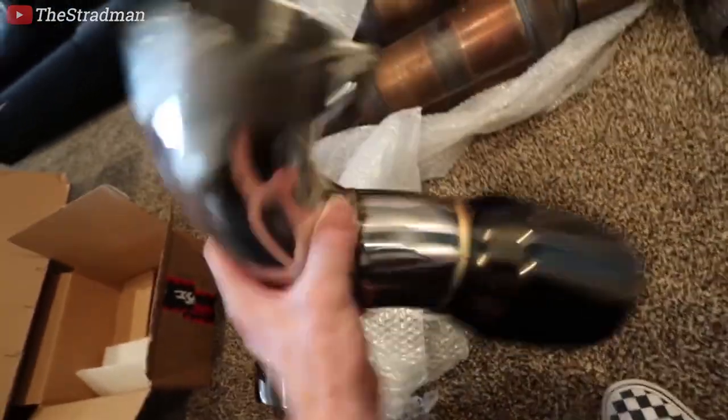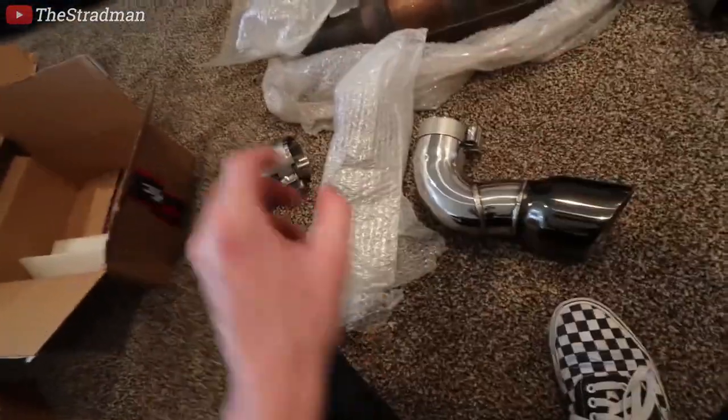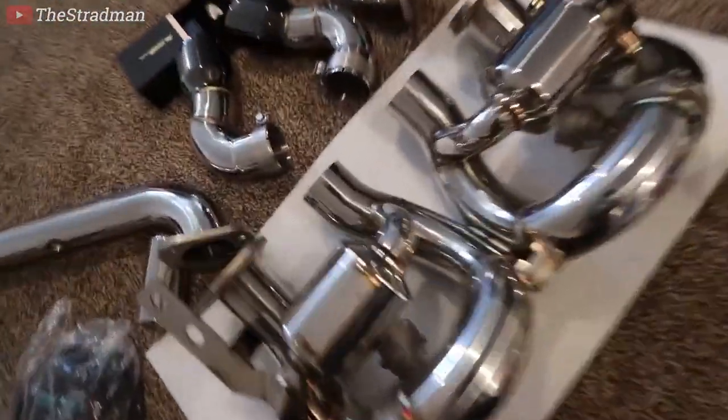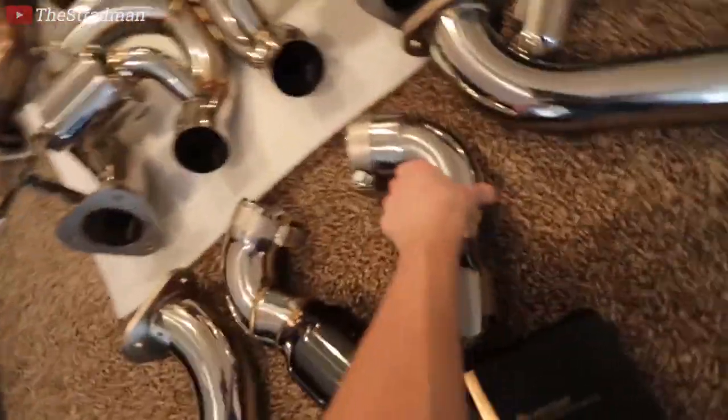They're in black chrome, emblazoned with my logo. I wish we could install today, but on Monday — today's Friday — I promise we're going from that exhaust to this exhaust. This is the world's first ever FI exhaust system for the Ford GT. I sent them my OEM exhaust about a month ago, they custom built this, and nobody's ever heard it.